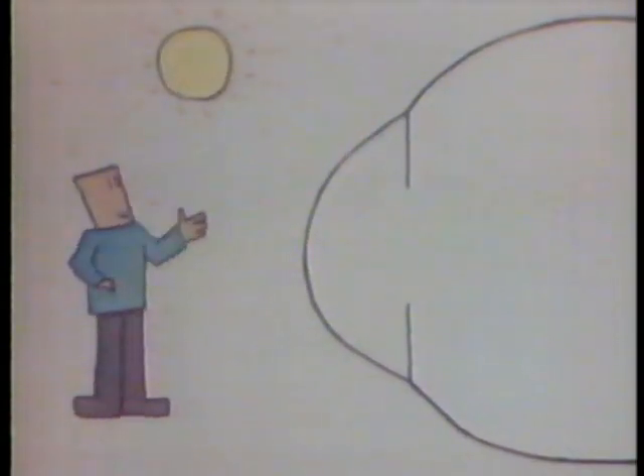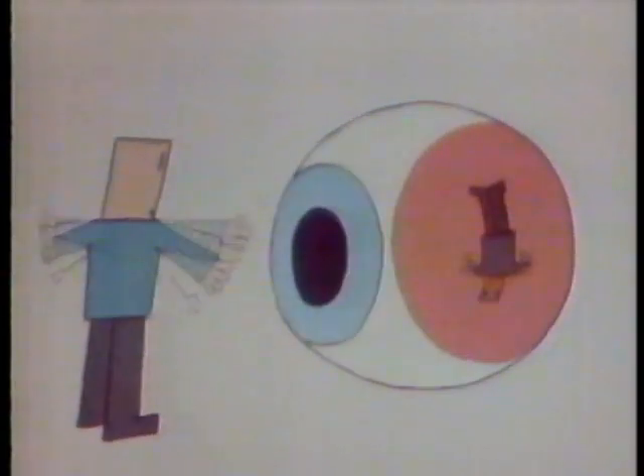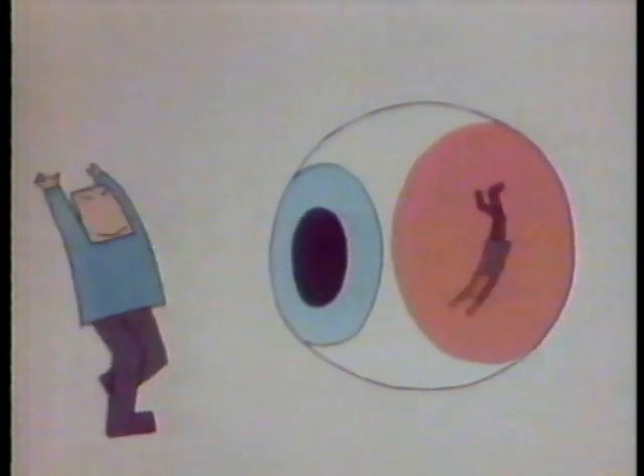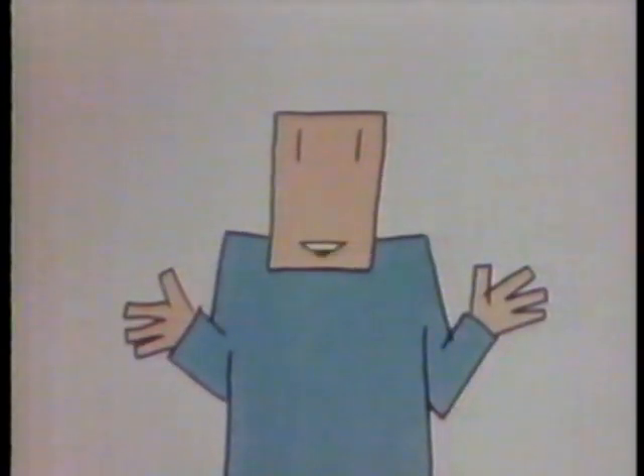Now, why is light important? Because it reflects off everything into your cornea, then through your pupil and lens, and makes a picture at the back of your eye on the retina. The brain thinks an upside-down image on the retina is right side up. And that's how you see.